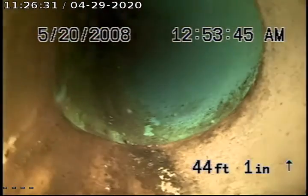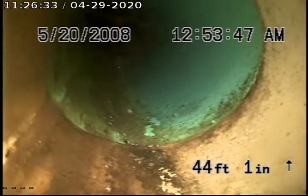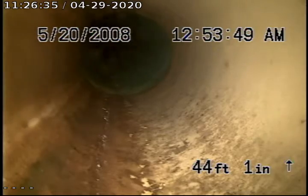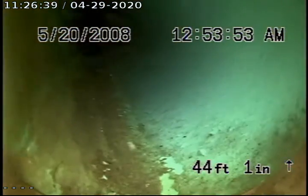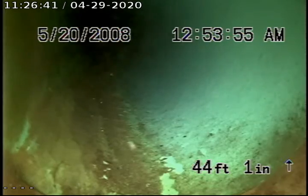Right here it transitions from — looks to be, I could be wrong — this could be 4-inch white PVC. Right here it transitions into 4-inch green PVC.